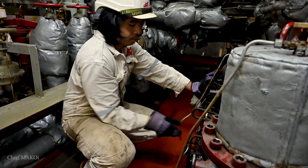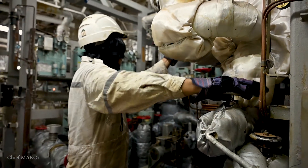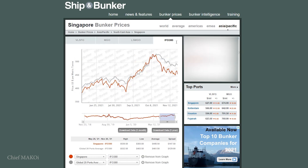Now some of you might ask: why don't we just carry out the changeover procedure earlier, like a day before or 12 hours before? Well, LSMGO is more expensive than the heavier fuels. So if we do that, it's just poor management.